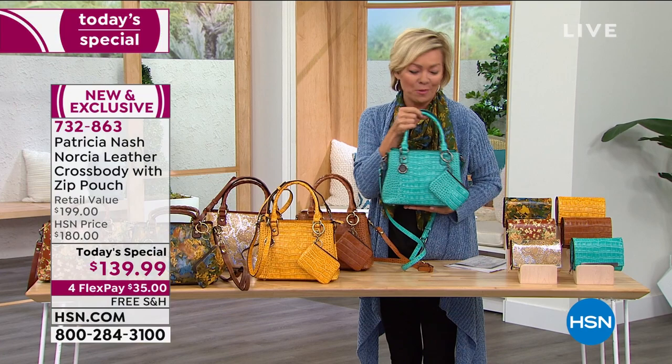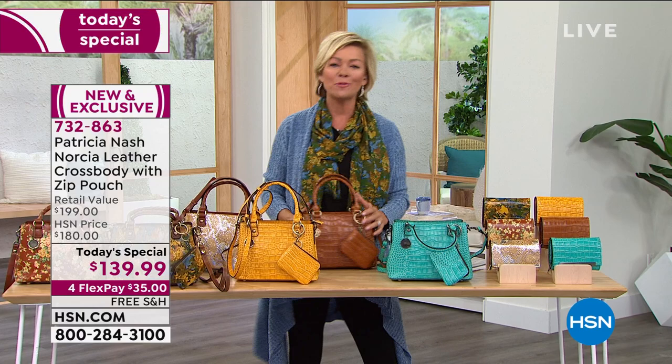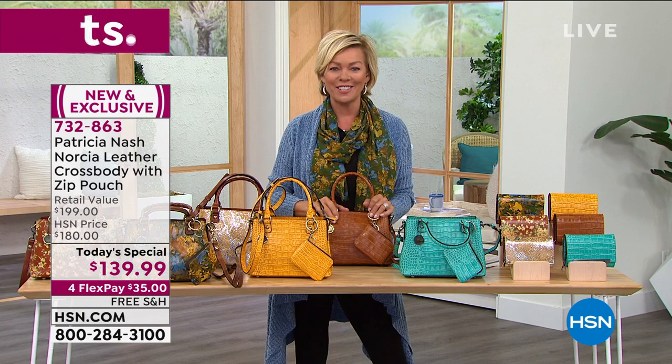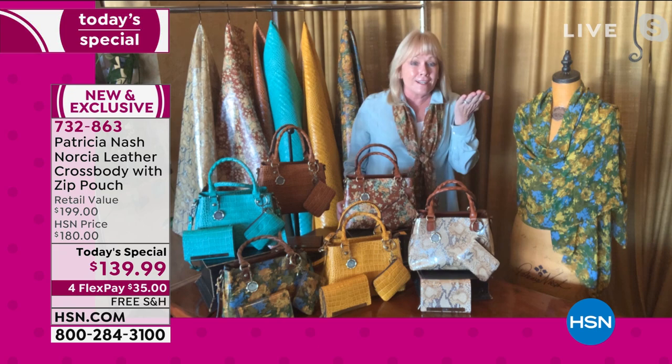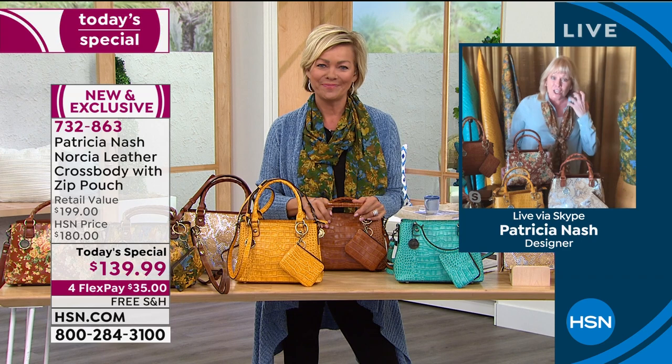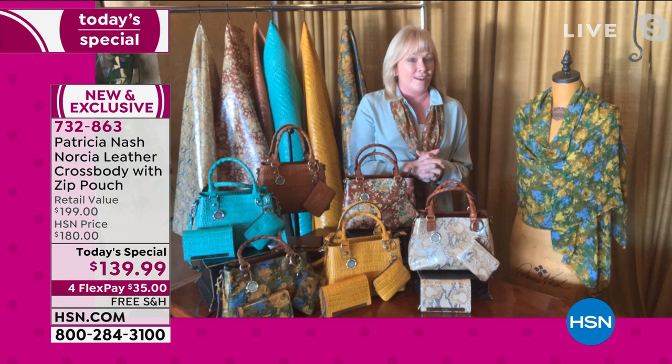I'm going to share with you the inside of the bag as we introduce our incredible handbag designer — the founder, creator, and head designer herself — Patricia Nash, joining us from her home in Knoxville, Tennessee. Hi! I miss you, it's been a year. Welcome to my home and I'm so happy to be on your show today. What a great show you two ladies have!